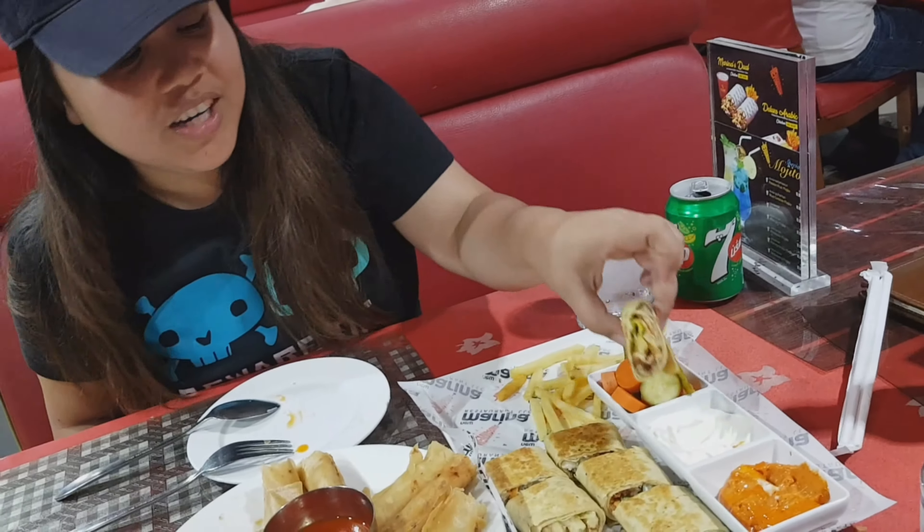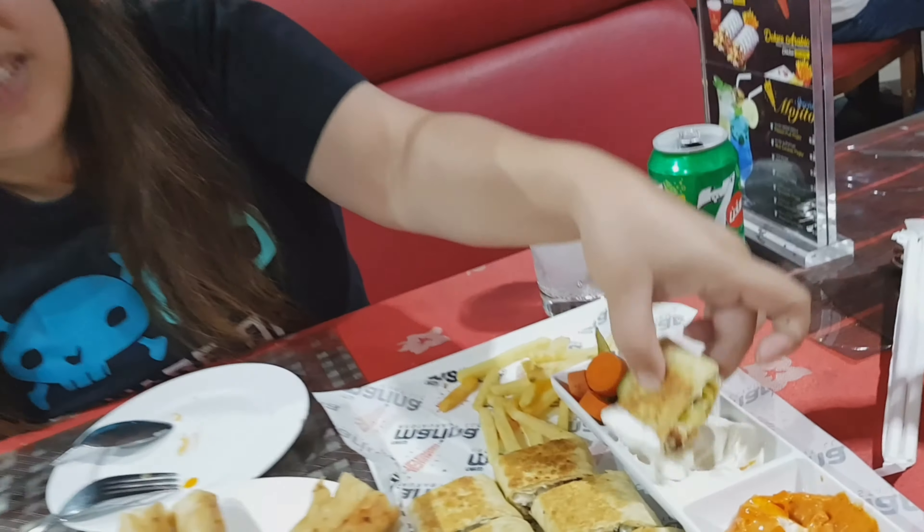It's a beautiful, beautiful. Anong laman niya? Chicken! Chicken? Shawarma.